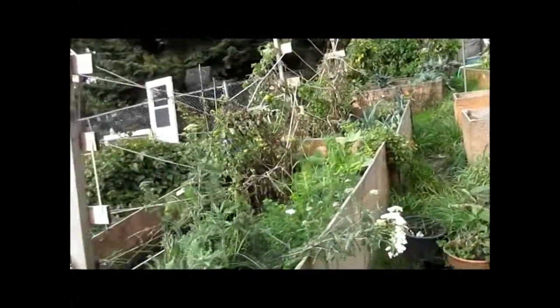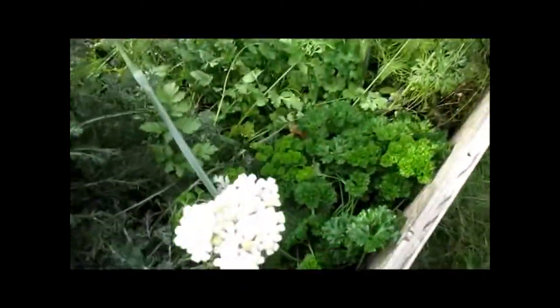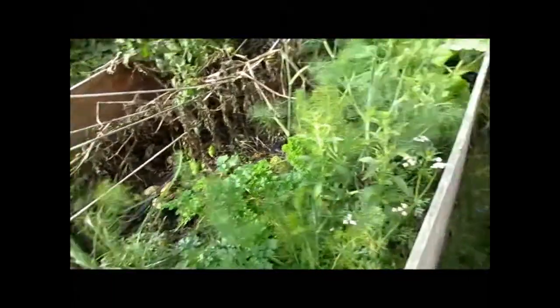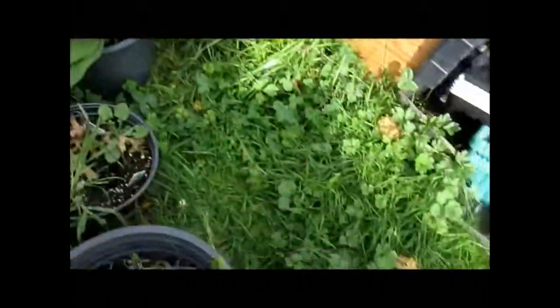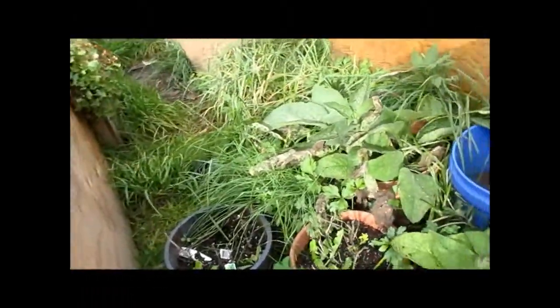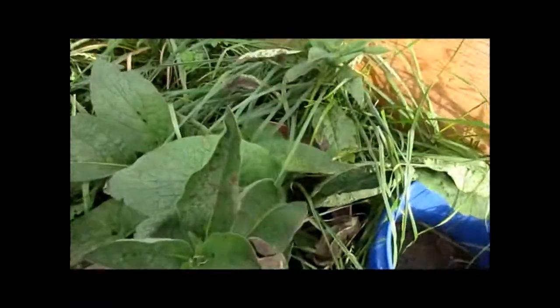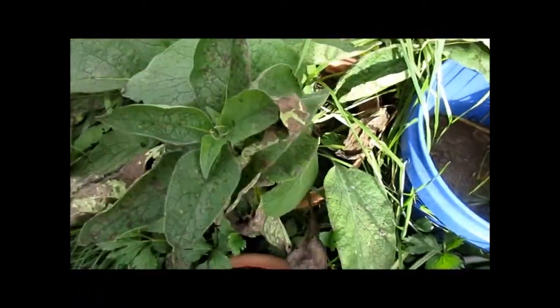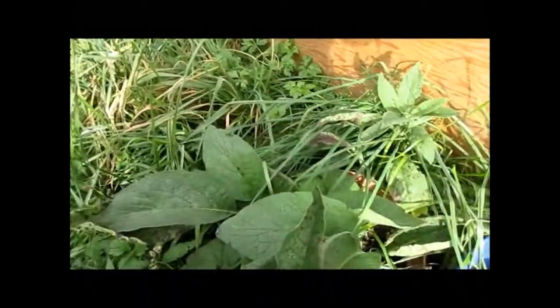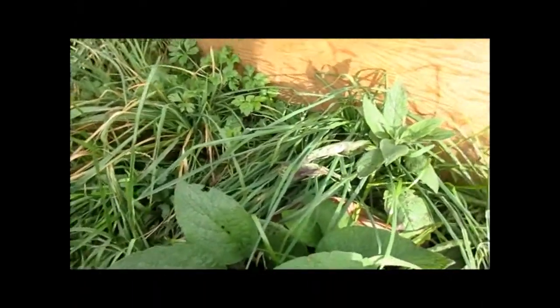I'm still getting lots of yarrow flowers. I've got parsley, cilantro, and fennel. The basil has pretty much been eaten completely down by slugs. The comfrey has a lot of speckles on it — it never actually flowered — but comfrey comes back from the rootstock so I'm not terribly concerned.